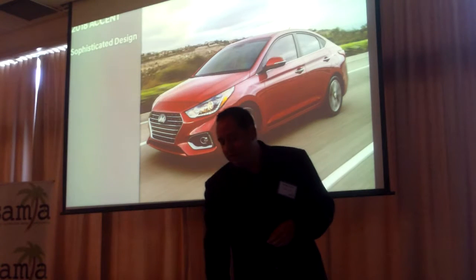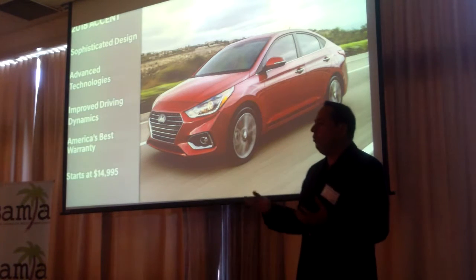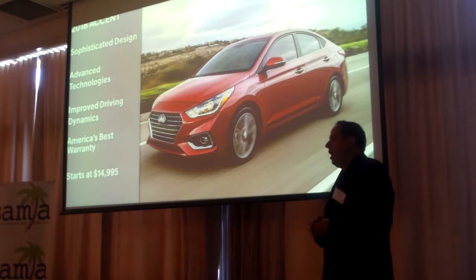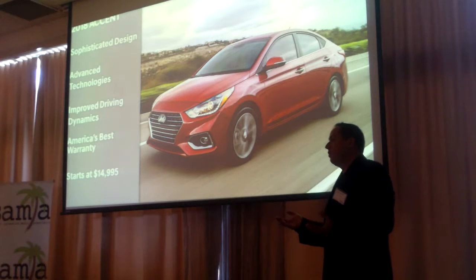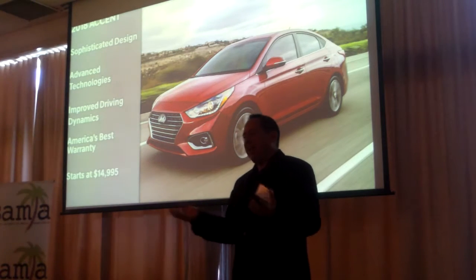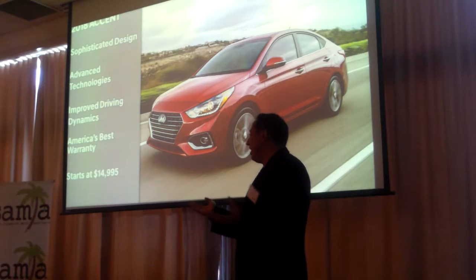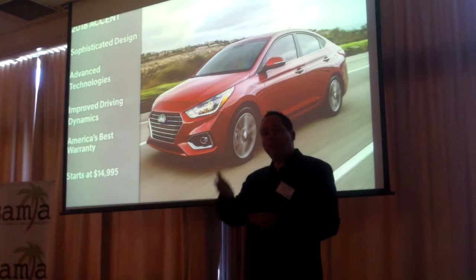As you can see, it offers sophisticated design, advanced technology, and improved driving dynamics. It's backed by America's Best Warranty and has a great starting price of $14,995. I'm very pleased with this vehicle and excited for you to drive it if you have time today. Does anybody have any questions?